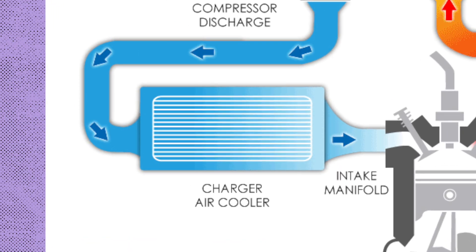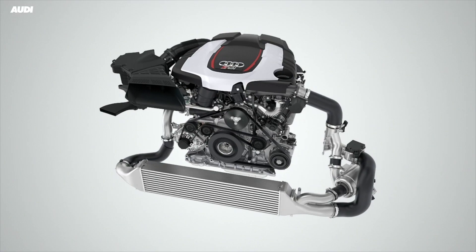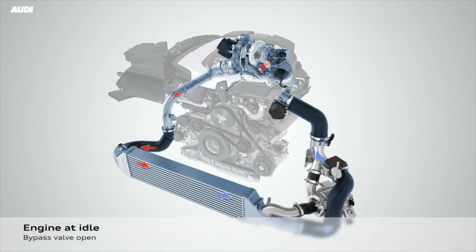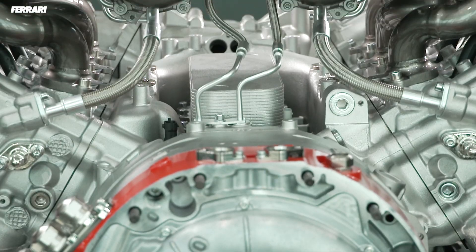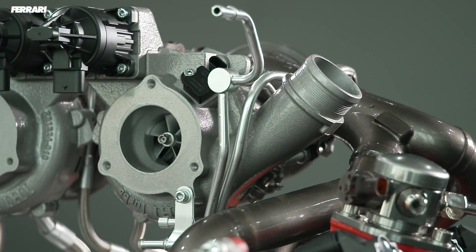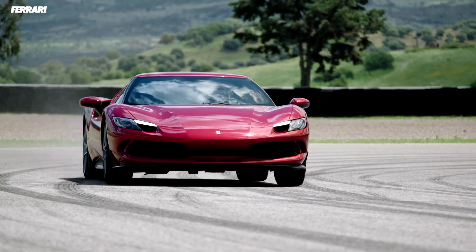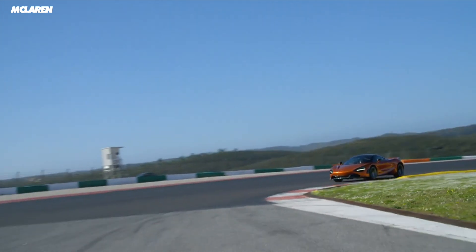An engine would prefer much cooler air, so to cool that compressed air down before it's sucked into the engine, it needs to pass through some sort of heat exchanger. The majority of cars use an air-to-air intercooler, which makes use of ambient air to draw heat away — similar to the way a radiator works. Some use an air-to-water technique, which utilizes coolant to do the same job but more effectively. All this means that more air can be forced into the engine, which means it can burn fuel at a faster rate, resulting in a nice boost in horsepower and torque.